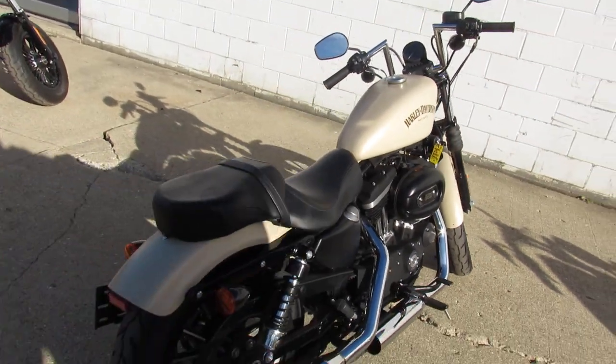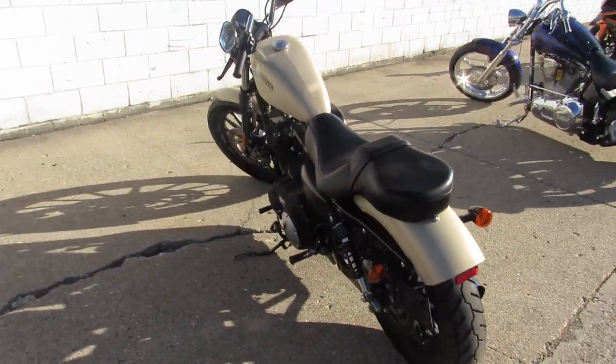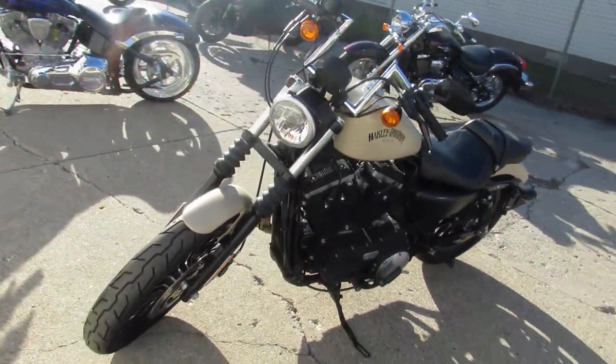Harley-Davidson headquarters at Approval Powersports. We've got over 300 used Harleys in stock right now. So you guys are going out looking at all these dealerships that have four or five on their lot — we got over 300 of them here. It's definitely worth the drive.